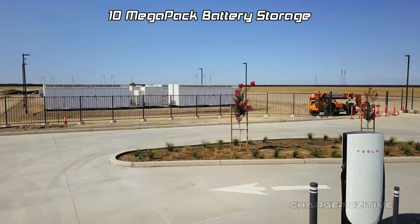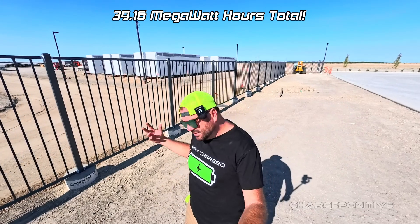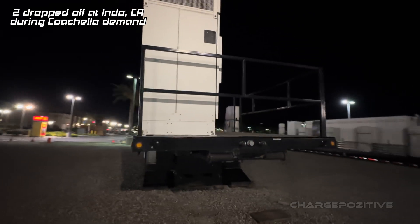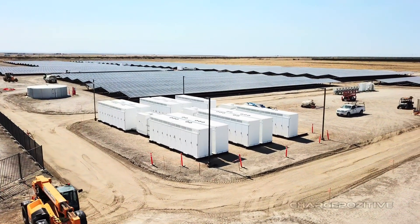Right next to the pull-through chargers for towing, we have the Megapacks. Wow, that is a lot of juice. It's fun to see when they put a Megapack on a semi-trailer and are able to drop in temporary chargers anywhere. But to see a whole bunch of them in one spot — that's just a lot of power.